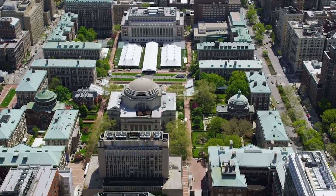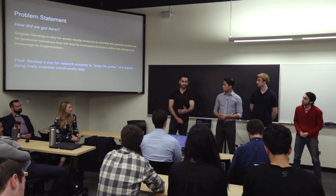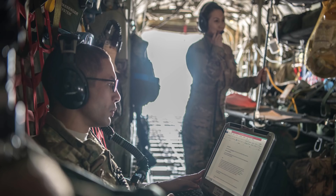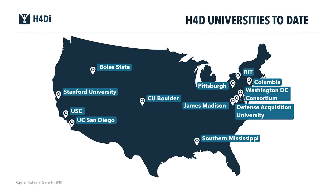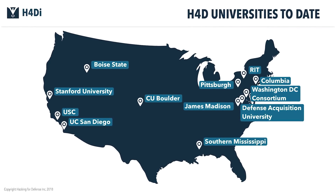Hacking for Defense is an academic course that combines real-life problem-solving skills with real-life problems extracted from the Department of Defense, the intelligence agencies, and largely the government. We came up with an educators course to certify instructor teams. Today, ten universities in the United States have taught this course.